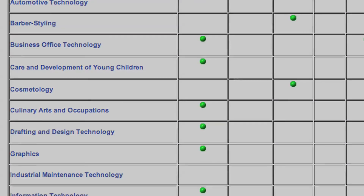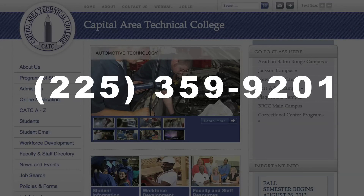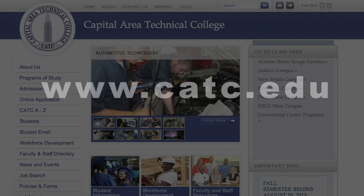If you have any questions about the registration process for a program listed on the CATC website, you can contact us at 225-359-9201. You should also visit the CATC website at www.catc.edu for program and contact information for each of our campus locations.